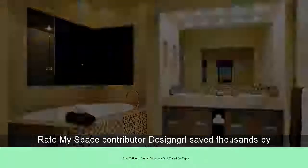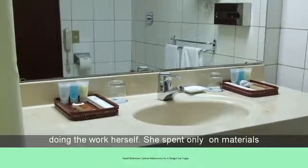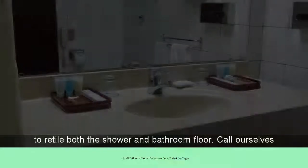Contributor Design Grill saved thousands by doing the work herself. She spent only $800 on materials to retile both the shower and bathroom floor.